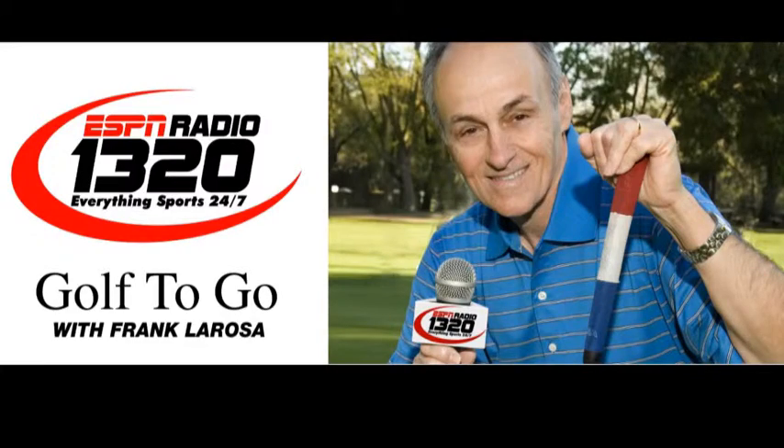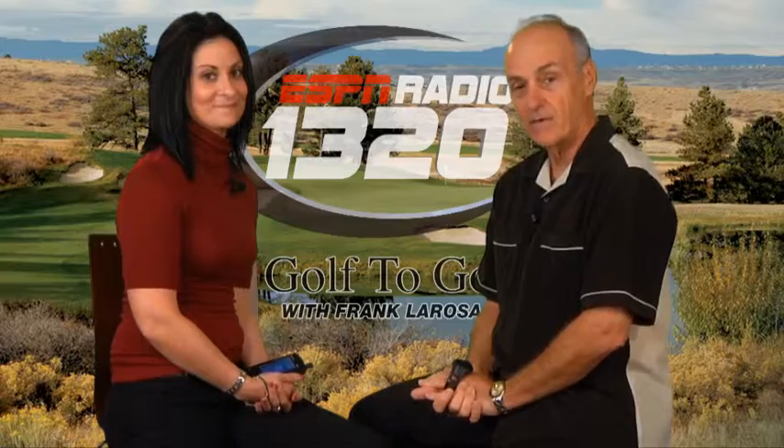Golf To Go is brought to you by the Hagen Oaks Golf Super Shop. Here's Frank La Rosa. The quickest way to get old Tom Morris to roll over in his grave is to talk to him about GPS devices.